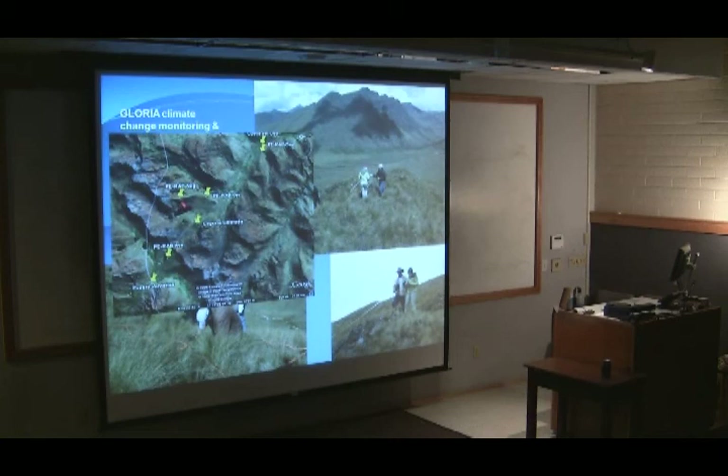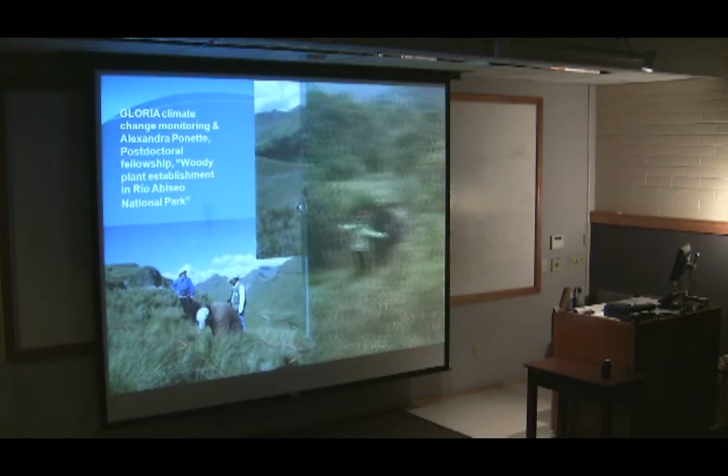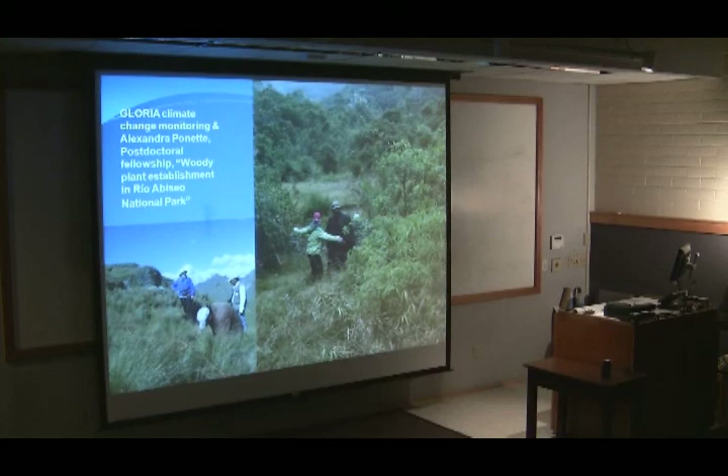Alexandra Panet has an NSF postdoctoral fellowship to study the establishment of woody plants. She plans a series of experiments — not just observational — to try to manipulate conditions and determine what is really controlling or encouraging the establishment of woody plants in the area. She seems very enthusiastic about the size of plants she'll be finding in the future.